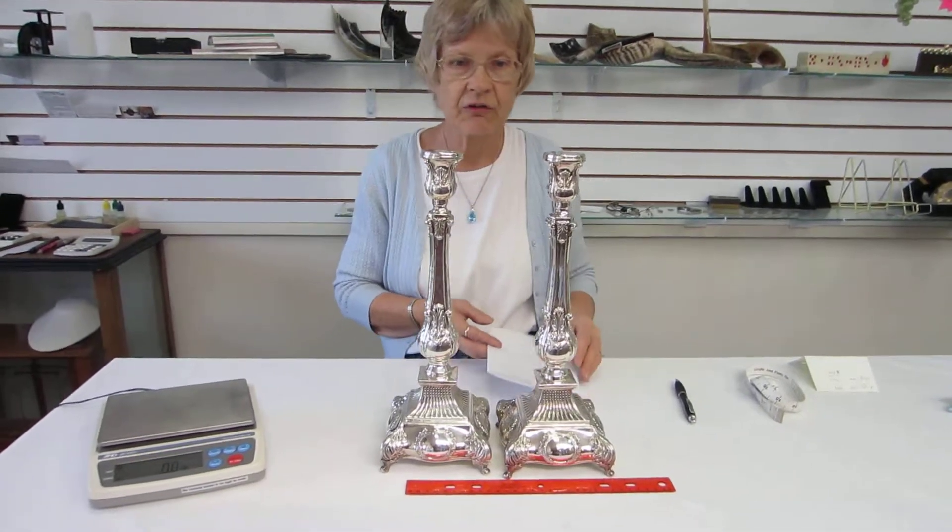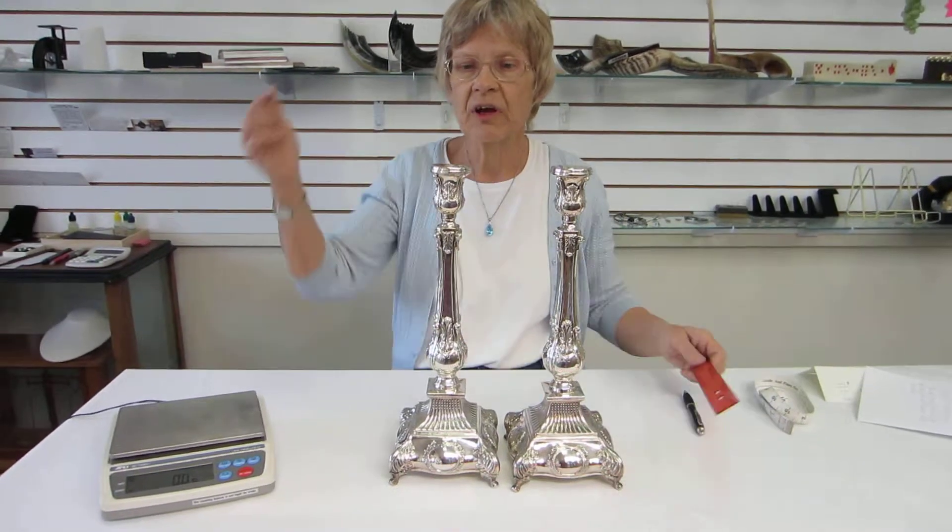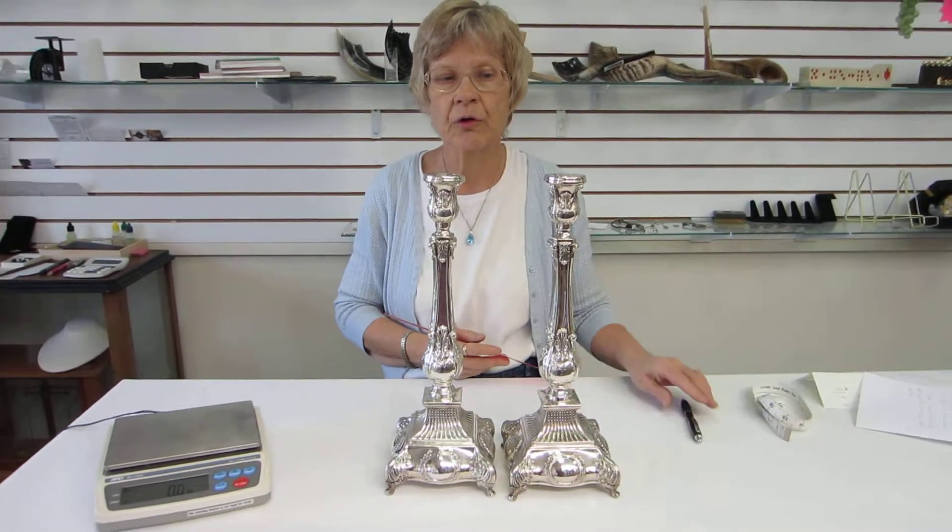They're available at Erin's Jewish Books and Judaica in the Mile High City of Denver, or please check the drop-down menu below for ordering information.